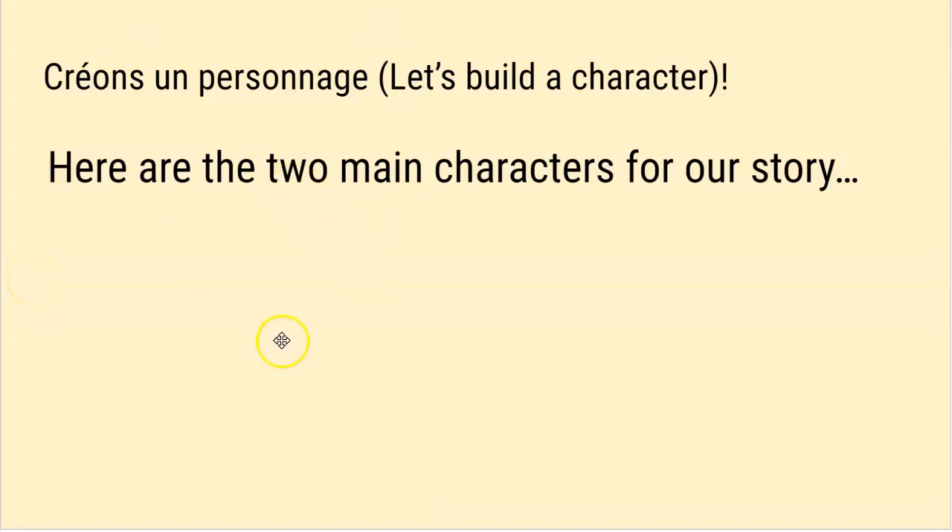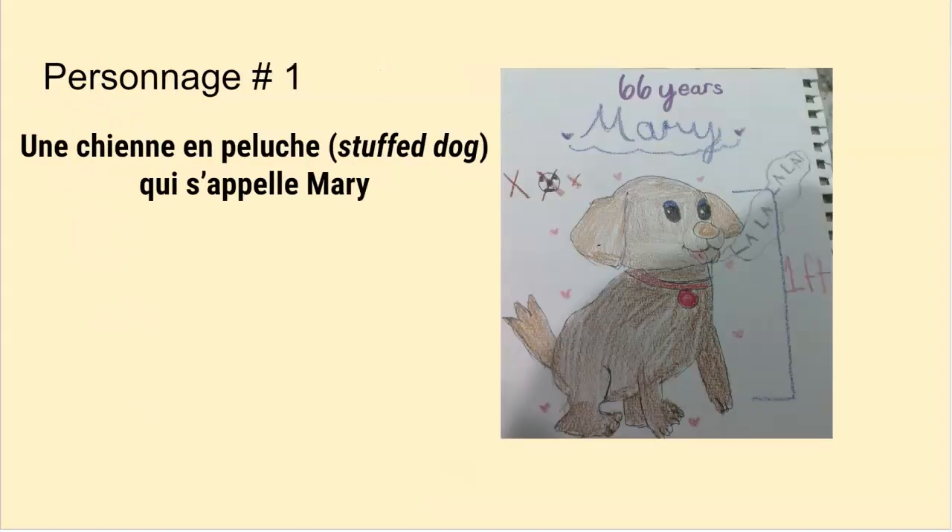Pour l'histoire, il y a deux personnages. Les personnages sont des êtres inanimés — so inanimate objects.